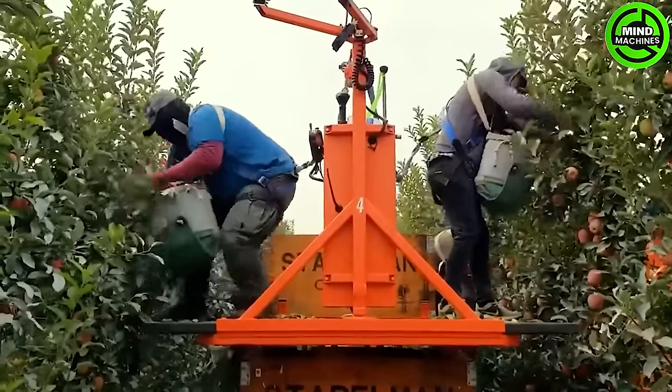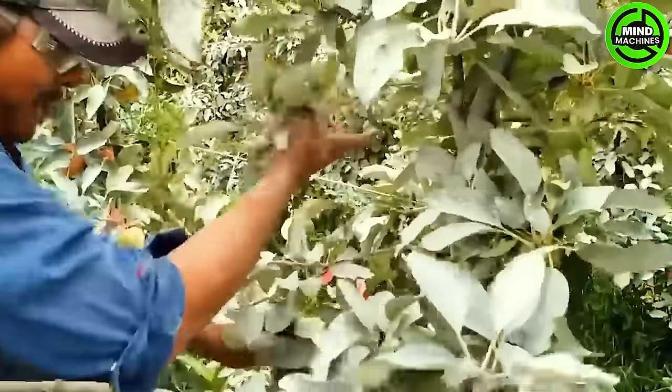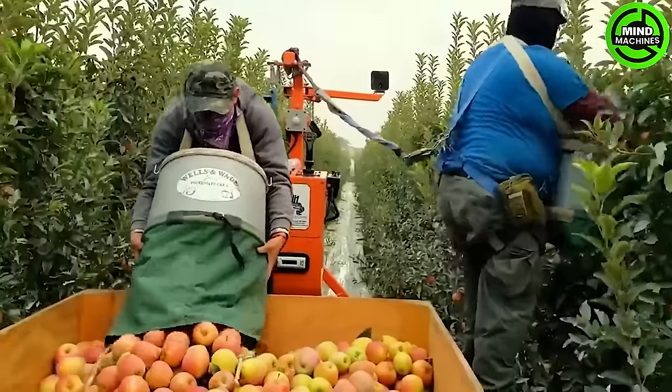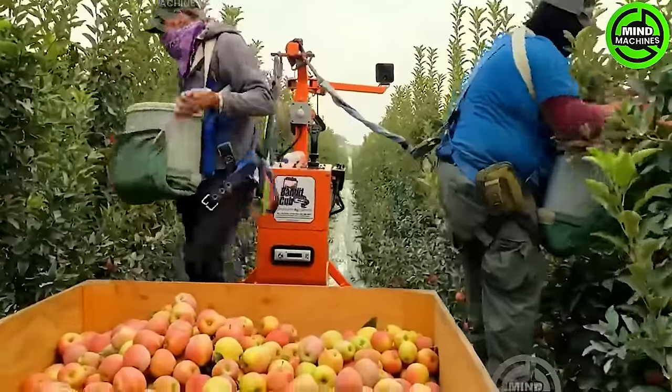Washington orchards yield approximately 100 million boxes of apples annually, totaling roughly 12 billion apples. Meanwhile, here's an update from a potato field in Washington.